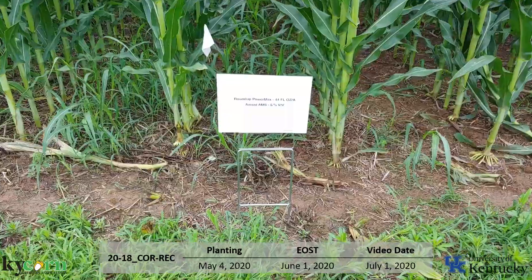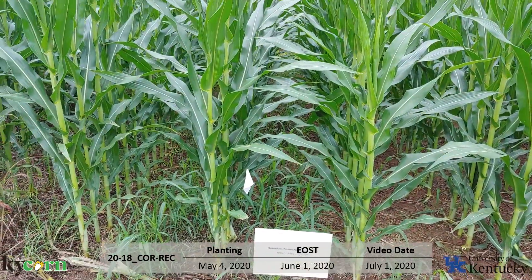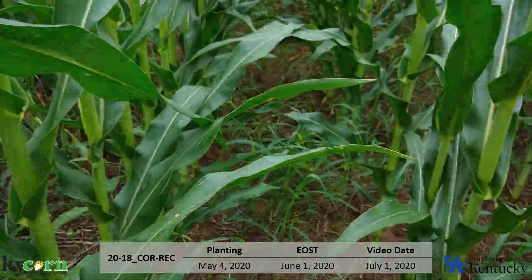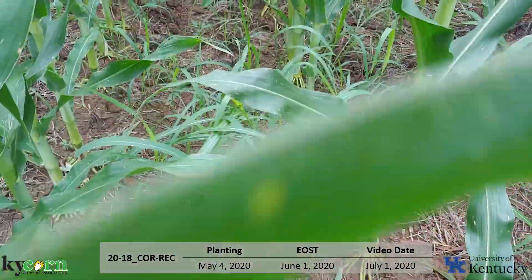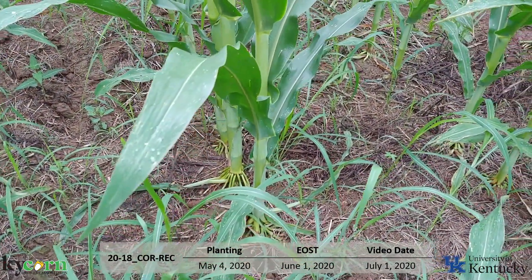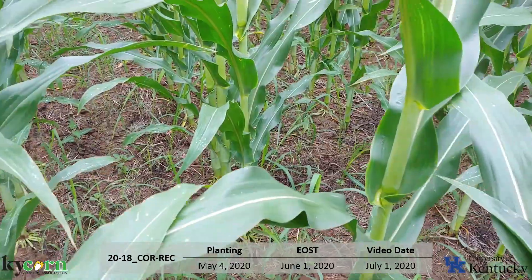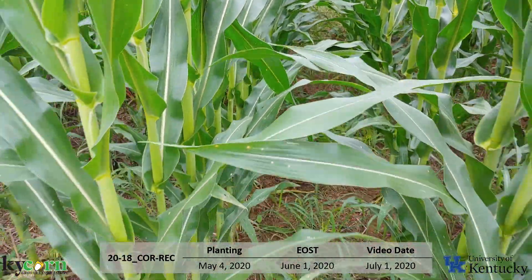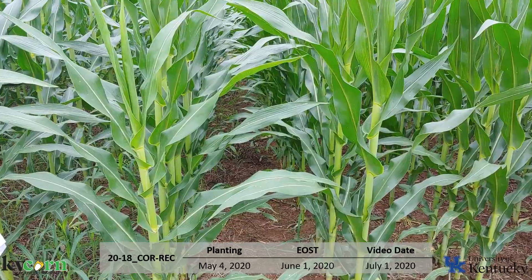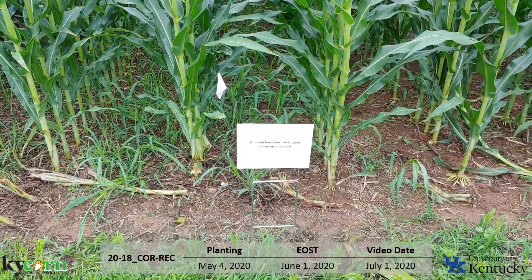So here is Glyphosate — Roundup Power Max at 44 fluid ounces. As we go in here, you can see there's Johnson grass in there. Most of this is what's emerged since the application or come up from rhizomes — a pretty heavily established population. But as we get back in here, you can see the carcasses on the ground. We did take down quite a bit of Johnson grass from that initial flush, including some big Johnson grass. That's the advantage glyphosate has — we can take down big Johnson grass with it, and that's why it's been the standard for the past couple of decades. On this population, we needed another directed application to get it cleaned up.